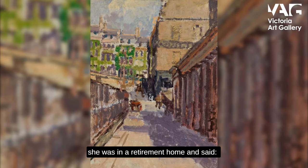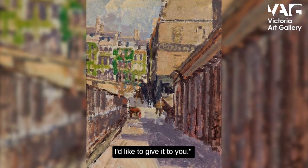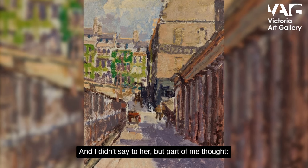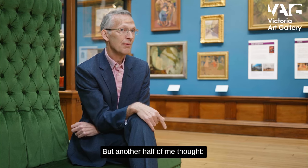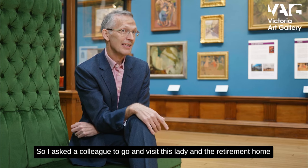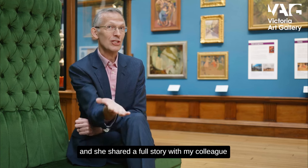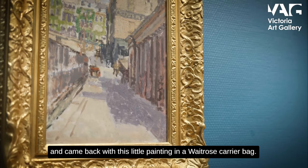This was in the late 1990s. She spoke to me on the phone from a retirement home and said, 'I've got a Walter Sickert painting I'd like to give you.' Part of me thought, 'Pull the other leg,' but another half of me thought, 'We'd better check this out.' So I asked a colleague to go and visit this lady, which she duly did. She shared the full story and came back with this little painting in a Waitrose carrier bag.